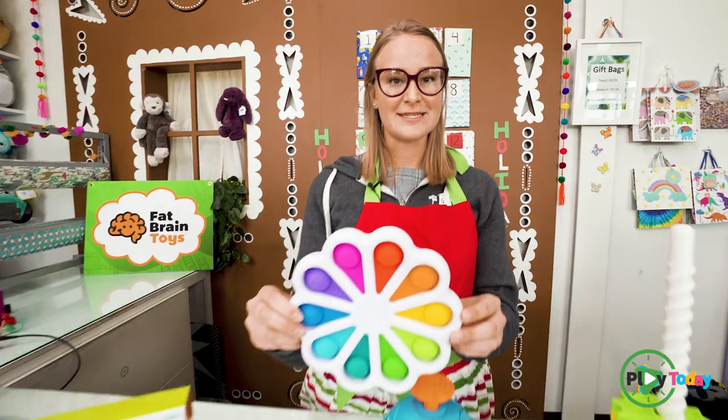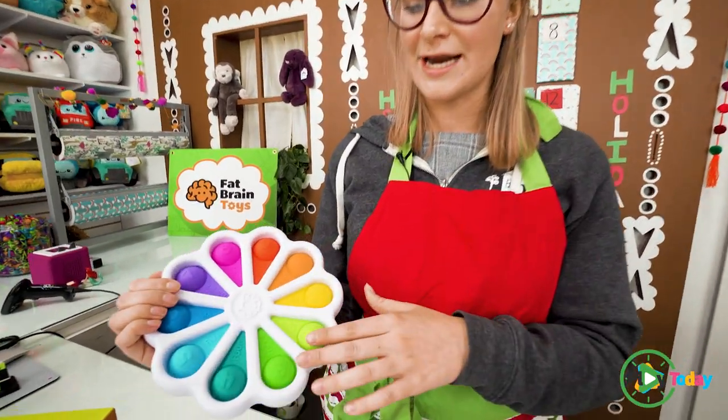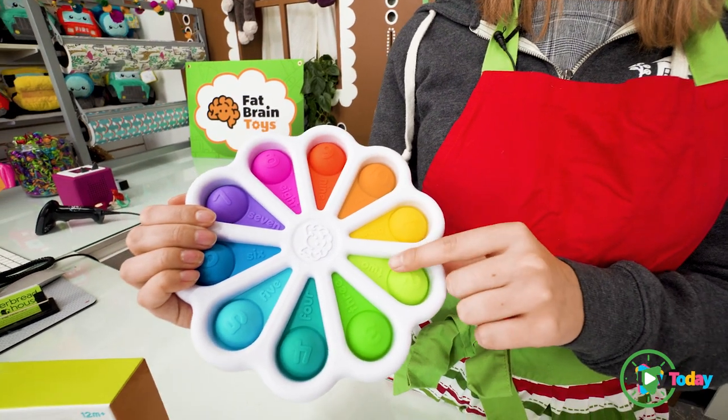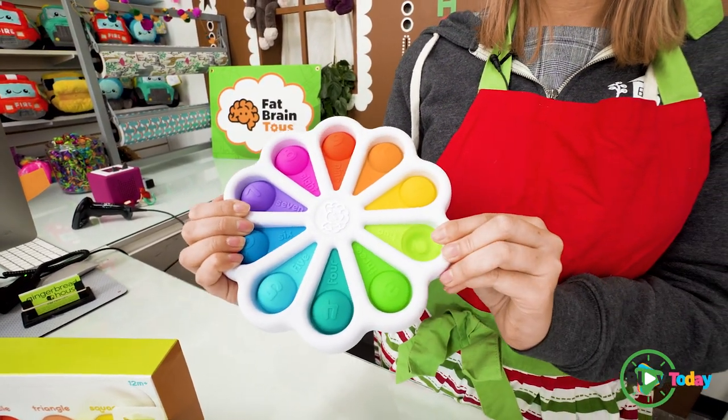So our first one is going to be this one. It's kind of like a fidget toy, and on the top here you can see that it has numbers and it also spells them out. What you do with this is just click it and it gives a little pop noise.